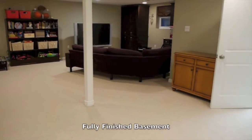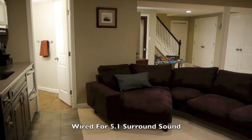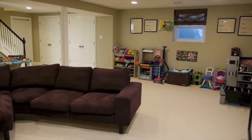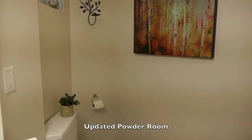Downstairs, the fully renovated finished basement features a huge recreation room with surround sound, recessed lights, wet bar, powder room, wine cellar, laundry, mud room, and access to a two-car attached garage.